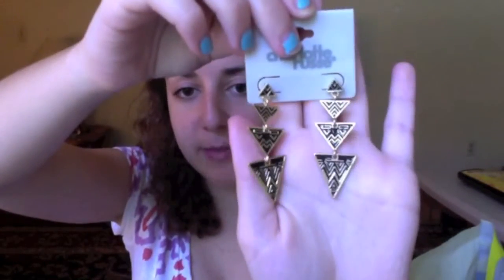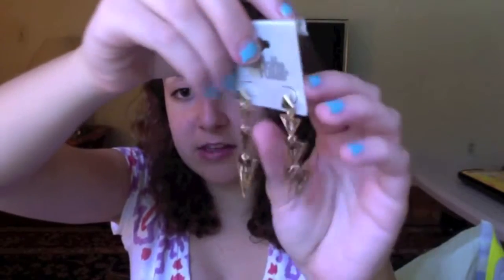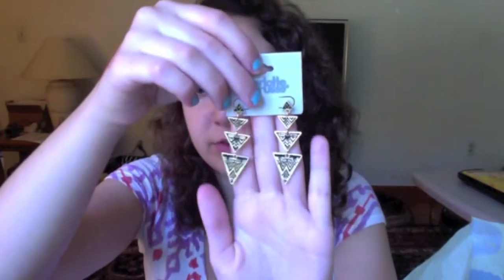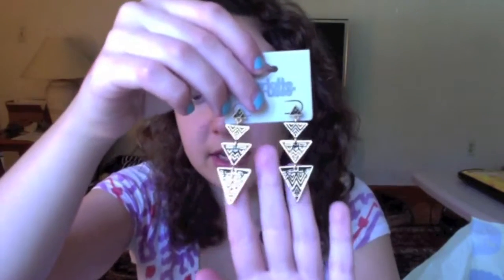And then I went to Charlotte Russe where I found these really cute earrings. I'm really into geometric print and tribal print, so these are dangly studs. When I went, they had all of the jewelry for $5 even if you got one piece, so those are the earrings I got.